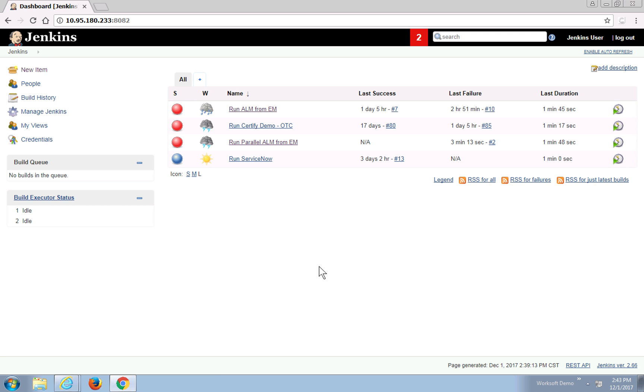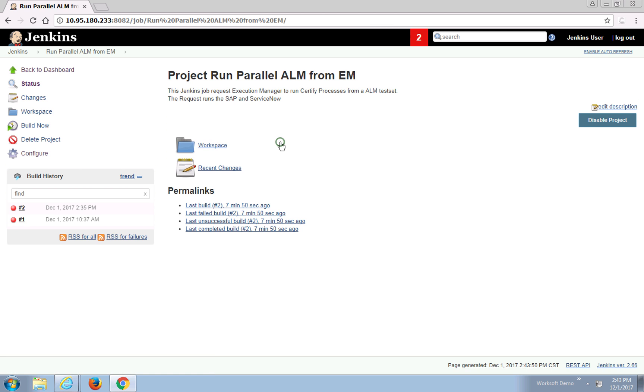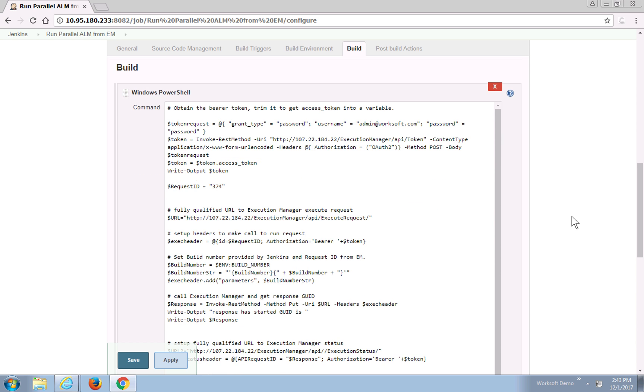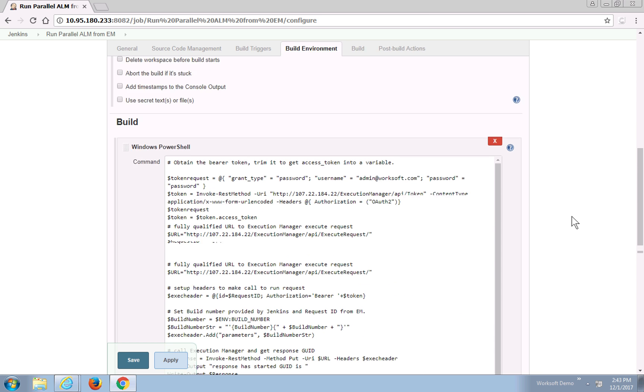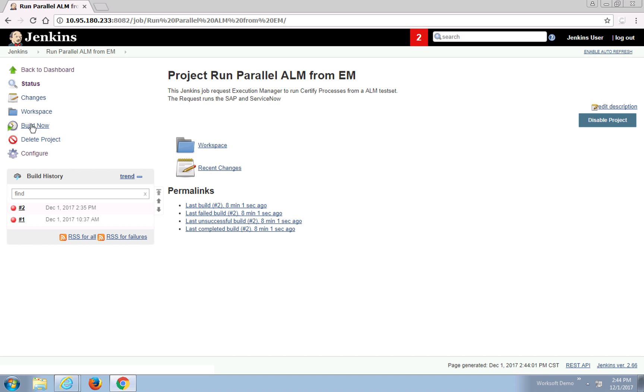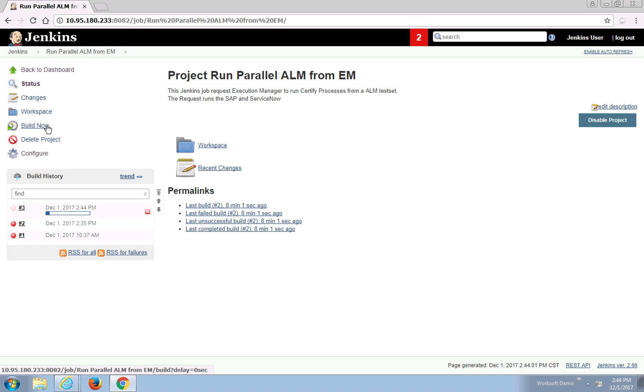From my Jenkins side, I actually have a job that points to Execution Manager. It's a pretty simple job. It has a script that points to Execution Manager to actually do the meat of the work. If I come over here and say Build, what will happen is a REST call will be sent from Jenkins over to Execution Manager. Execution Manager, in turn, will run the processes.